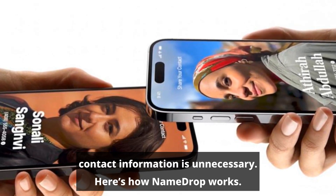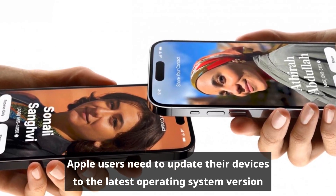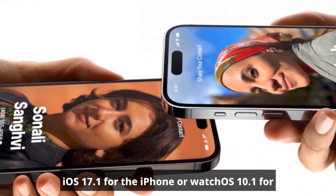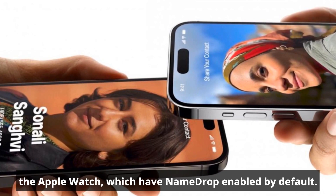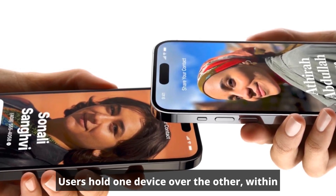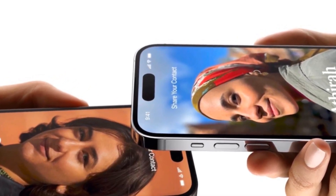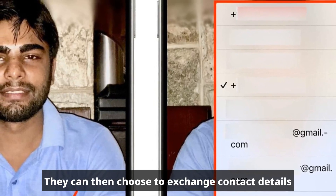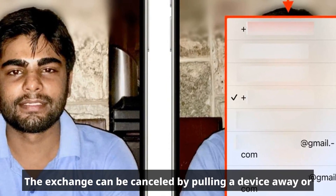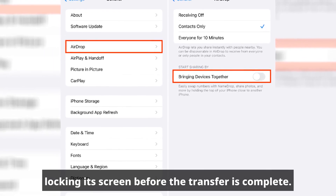Here's how NameDrop works. Apple users need to update their devices to the latest operating system version — iOS 17.1 for the iPhone or watchOS 10.1 for the Apple Watch — which have NameDrop enabled by default. Users hold one device over the other, within a few centimeters, until NameDrop appears on both screens. They can then choose to exchange contact details or receive contact information without reciprocating.